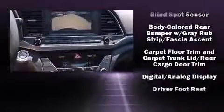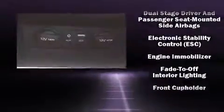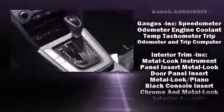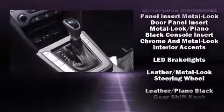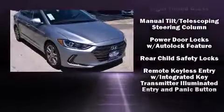Hyundai also prioritized safety and security by including dual front impact airbags, head curtain airbags, traction control, brake assist, a panic alarm, an emergency communication system, and four-wheel disc brakes with ABS.